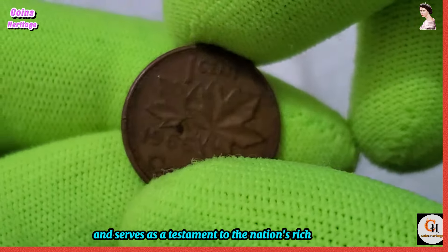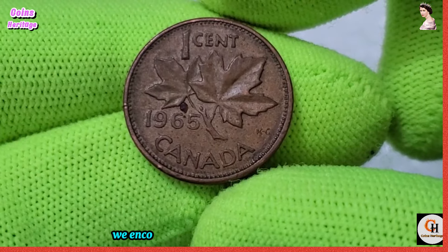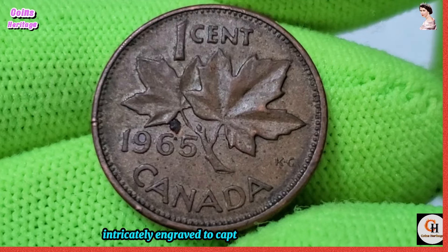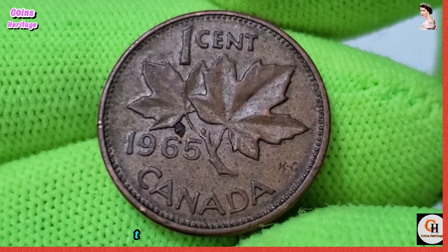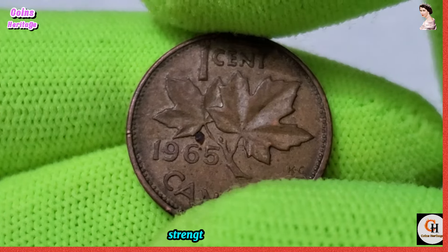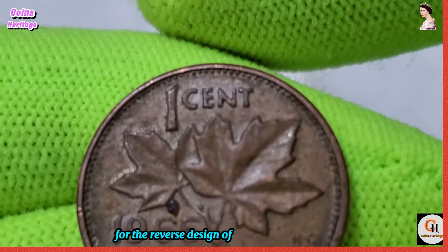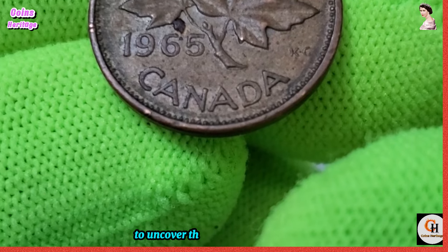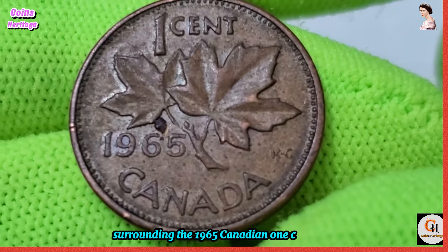Turning our attention to the reverse, we encounter a striking image of a maple leaf, intricately engraved to capture the natural beauty and iconic symbolism of Canada's national emblem. The maple leaf has long been revered as a symbol of unity, strength, and resilience, making it a fitting choice for the reverse design of Canada's one-cent coin.